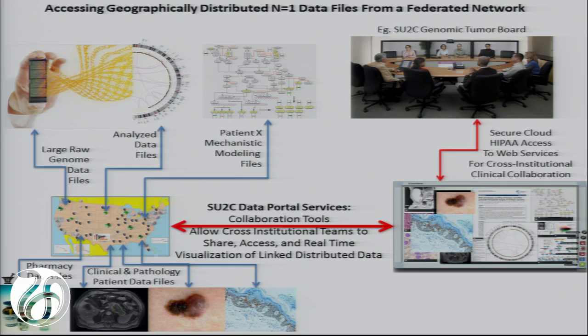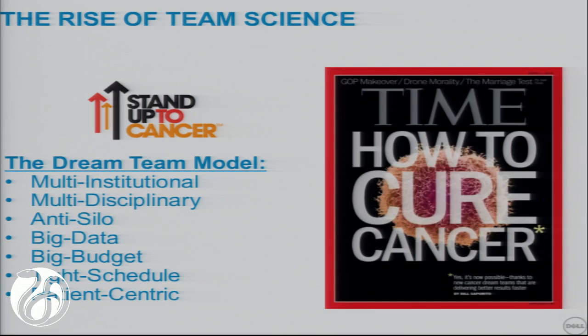We have created data portals that allow us to bring these things together and communication tools that allow physicians, scientists, and multidisciplinary teams to come together to interpret information. As we start to transition from science into big team engineering projects, these tools become more important because there isn't a single individual that knows all of the information necessary to interpret this type of data. We still believe in the team science approach—a hybrid between intelligent individuals who know how to interpret pathways and mechanisms, clinician scientists, pharmacologists, pharmacists, and oncologists.